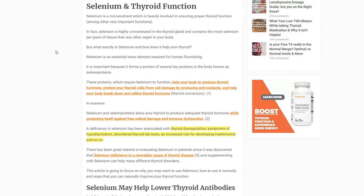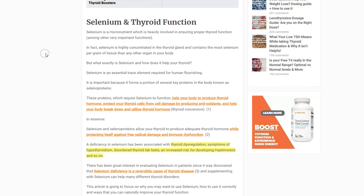Hey guys, it's Dr. Childs here and today is episode number 20. We are going to be talking about selenium and answering the question: should you start supplementing with selenium? What is selenium? Why it helps your thyroid? How it can help Hashimoto's and so on. So let's jump right in.